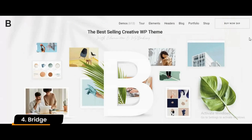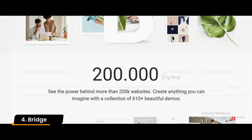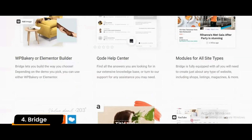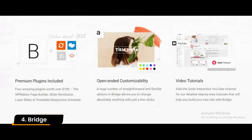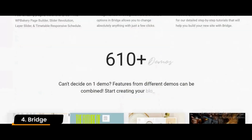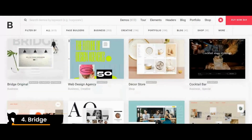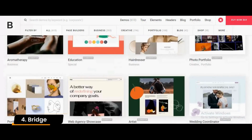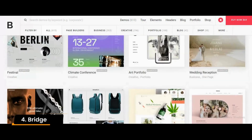Number 4: Bridge. Bridge is one of the most popular business WordPress themes, offering over 600 demo websites suitable for various business niches. By purchasing this theme, you will get premium plugins like WP Bakery Page Builder, Layer Slider, Slider Revolution, and Timetable Responsive Schedule to add extra features to your business website.